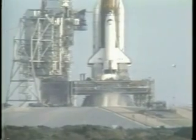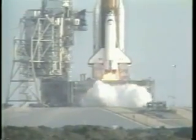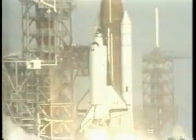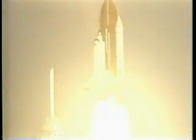We are go for main engine ignition. 7, 6, 5. We have main engine ignition. 3, 2, 1, and solid motor ignition and liftoff. Liftoff of the first operational space shuttle mission with two satellites on board, and the shuttle has cleared the tower.